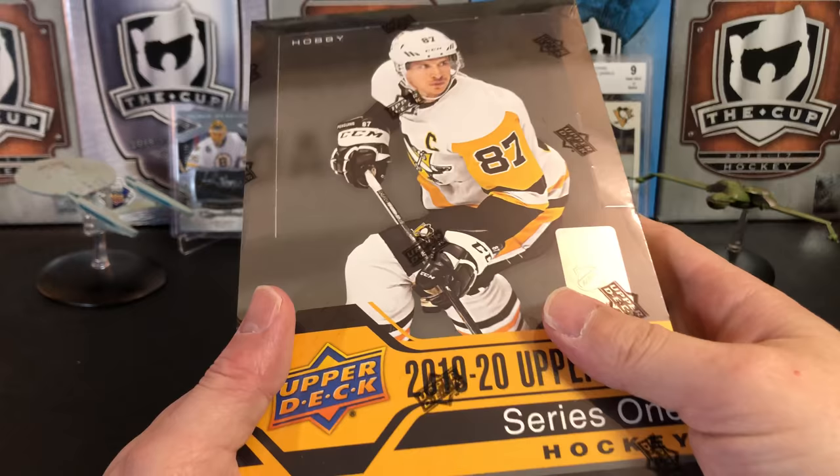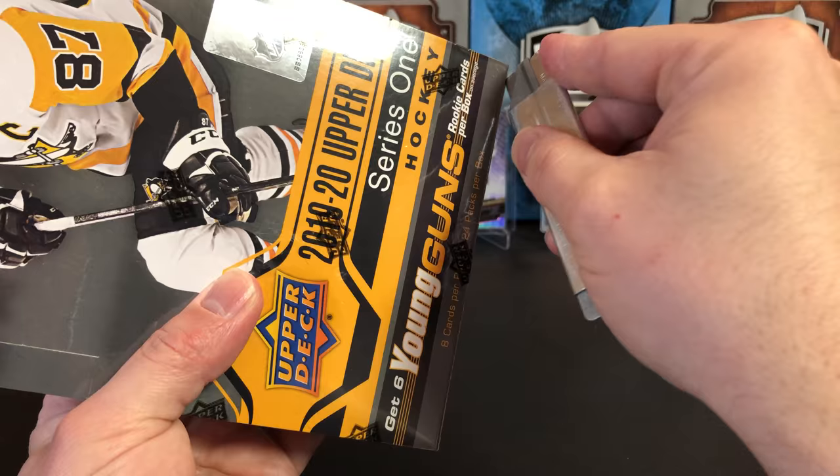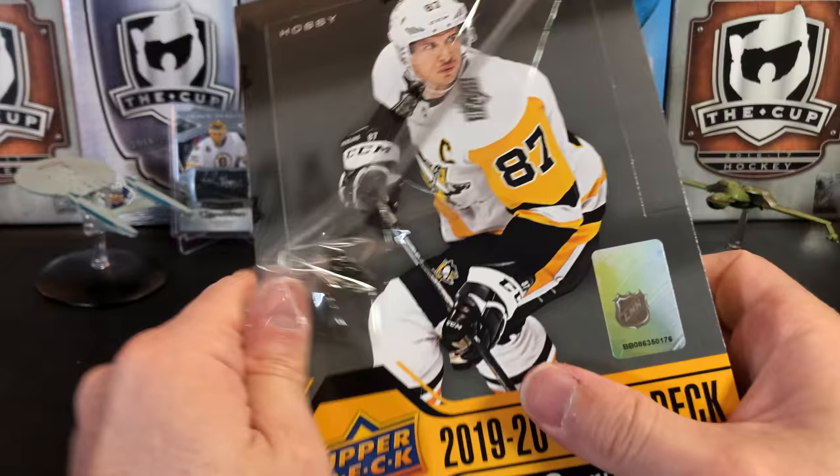Get entered and if you win, I'll send you something. So let's get into this box of Series 1. I've opened a few boxes of this on the channel. I haven't done one since January, I think was the last time I opened it. I still have not gotten a Jack Hughes Young Gun, so hopefully we'll get that out of this box.